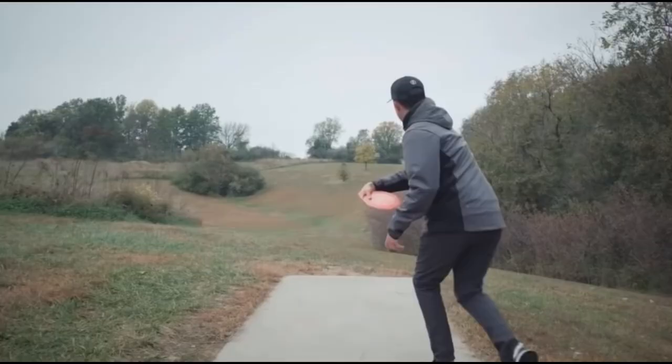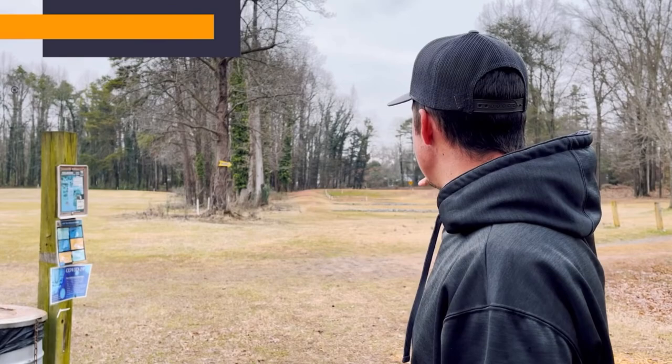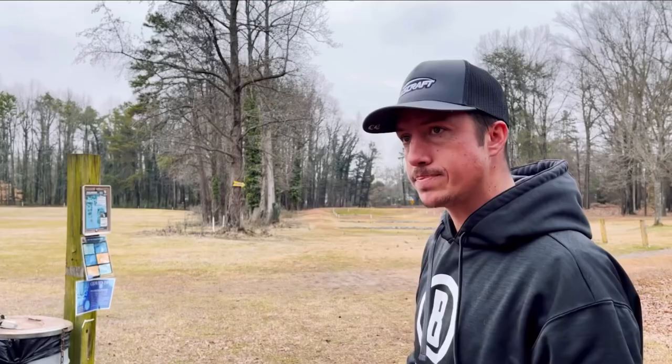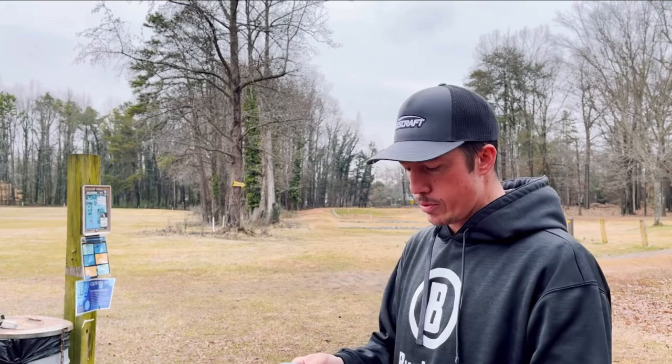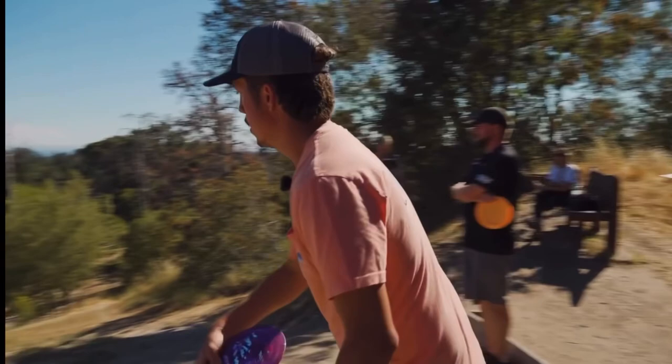I wanted to give you guys a little insight on how my actual practice rounds go. So on each hole, I'm going with the ESP Nuke. This is a par 4, 476 feet. As you can see, there's a little bit of out of bounds in the middle — that's not going to be a problem for me because I'm going with the ESP Nuke. The reason I'm going to throw the ESP Nuke is because I know the stability. I know it's never going to flip over, and it can't get to that wood line, which is probably about 470.